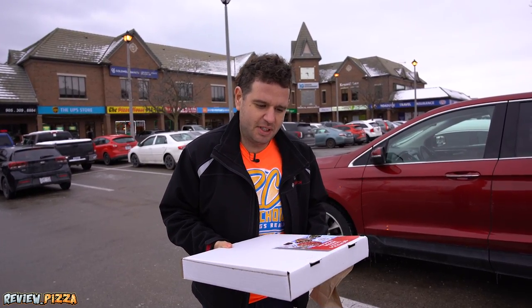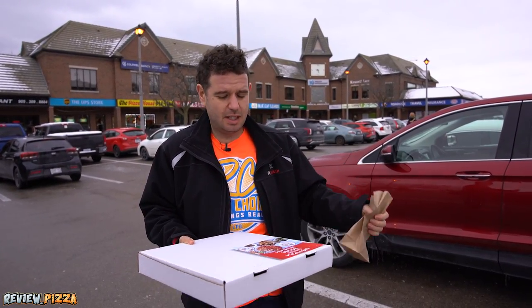Large cheese pepperoni pizza, $14.70, comes with a garlic dipping sauce.